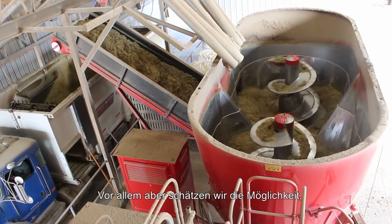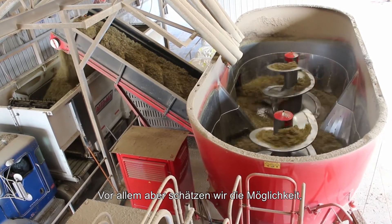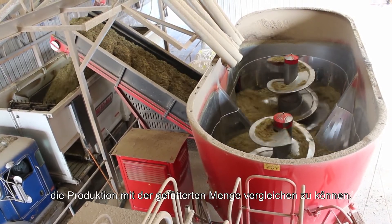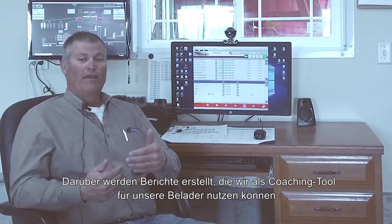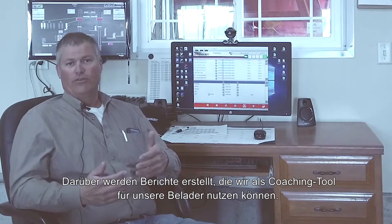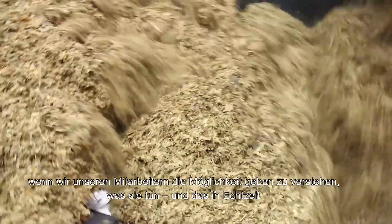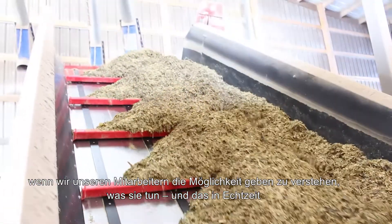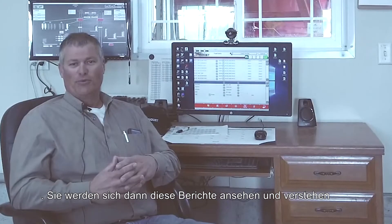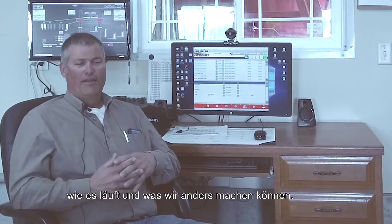One of the most appreciated factors we've found is the tie-out of what is manufactured versus what is delivered. We're able to see that in reporting, and we can use that as a coaching tool with our feeders. I'm a firm believer that if we can give our employees the opportunity to understand how they're doing in real time, our staff gravitates toward looking at those reports and thinking about what they can do differently.